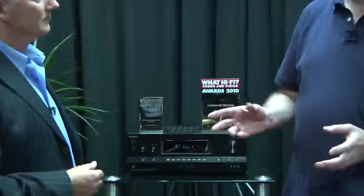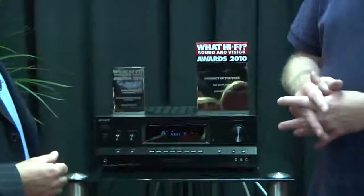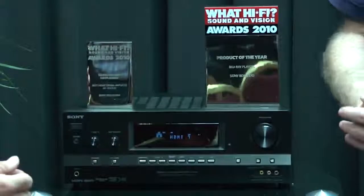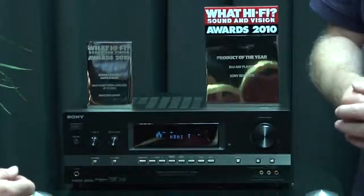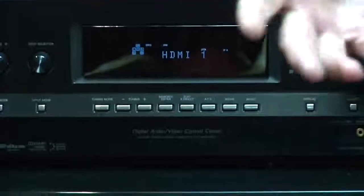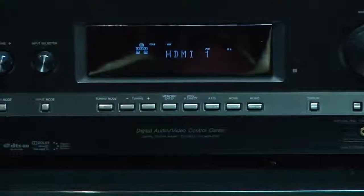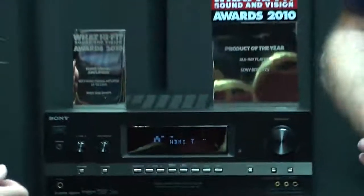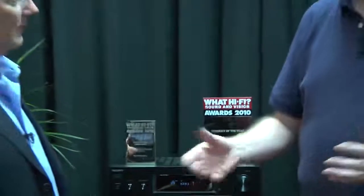We were absolutely over the moon to win those two What Hi-Fi awards. With these kinds of shows, you can go all out and demonstrate the most expensive products, but we wanted to turn it on its head this year. Since we knew we'd won the awards — officially announced today — we thought: let's use our projector, do a big multi-channel surround demo, get a lot of people in the audience, entertain and inform them, and then right at the end reveal what kit we've been using.